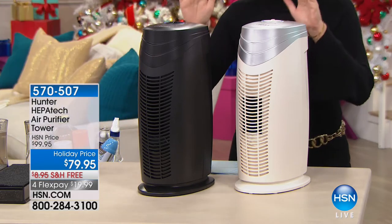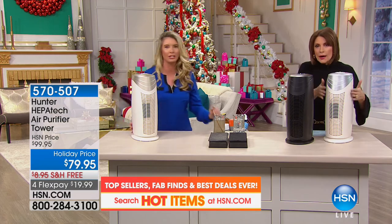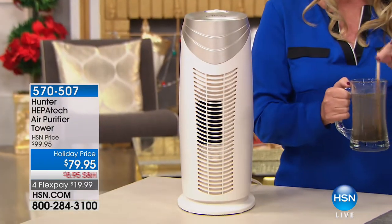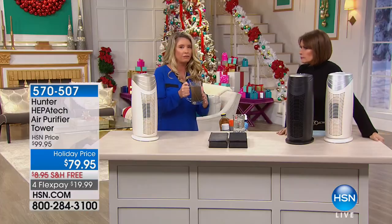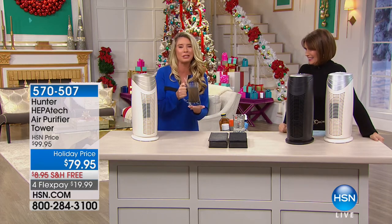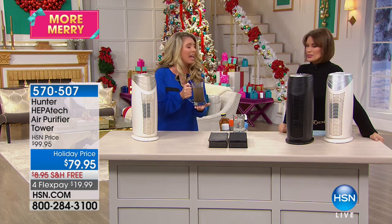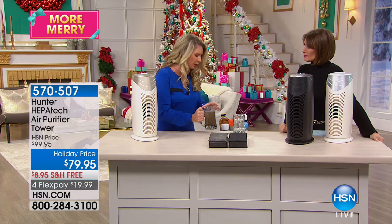We also have the white with gold — only two dozen of those. Tracy explains the exclusive technology: would you drink unfiltered water? No. So why breathe unfiltered air? Hunter has been around for over 130 years — a company you trust. HSN and Hunter have come up with exclusive technology: the Viral Silver pre-filter, which contains silver nanoparticles that inhibit the growth of bacteria, viruses, and mold.